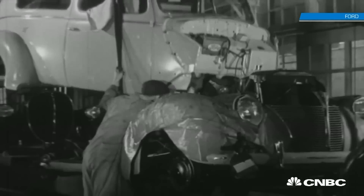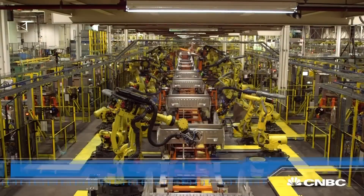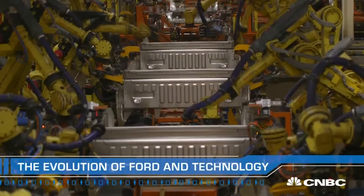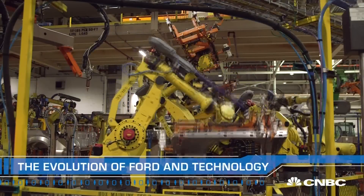Ford made history when it reimagined the factory floor a hundred years back with its moving assembly line. This is what it looks like today. But now, Ford is making another foray into next-gen tech — it's going from robot to cobot.